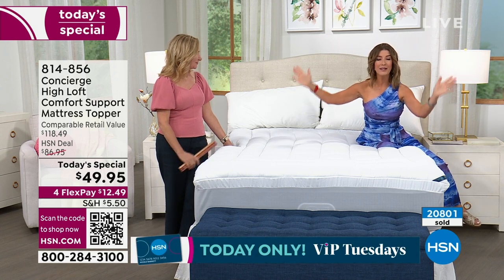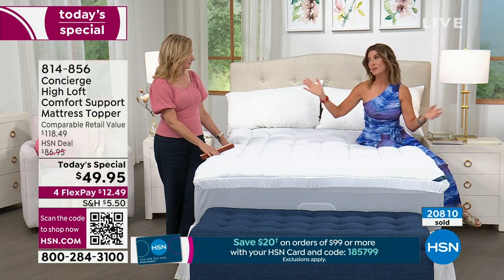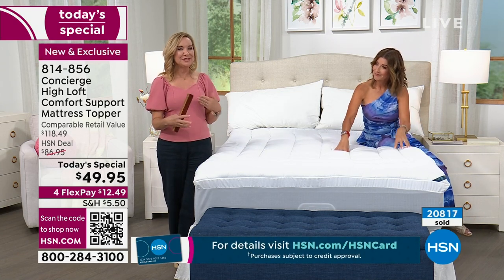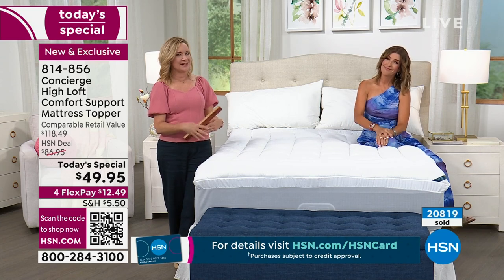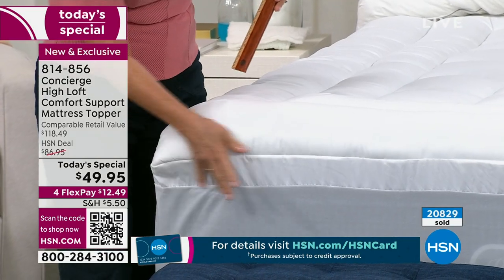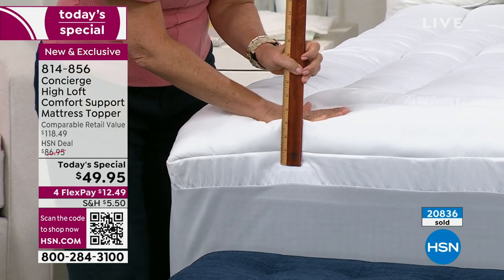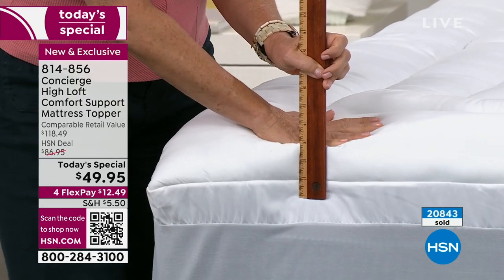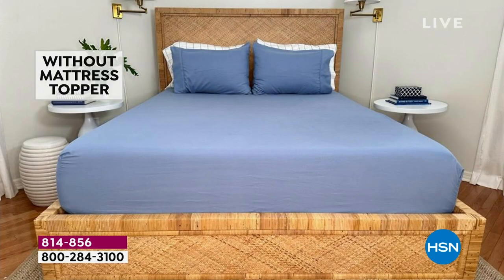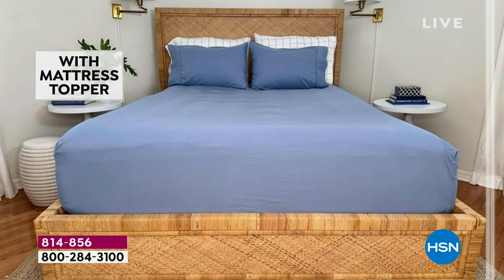It's now or never on the mattress topper of the year — it could be another year before we do anything like this. When we create a design especially for customer appreciation month, we usually don't repeat all those combined features. Starting at the edge, you can see this has a beautiful two-inch faux gusset on the side that billows above the mattress. I did a before-and-after at home — in my guest room with a basic memory foam mattress — and the difference is dramatic, like icing on a cake.